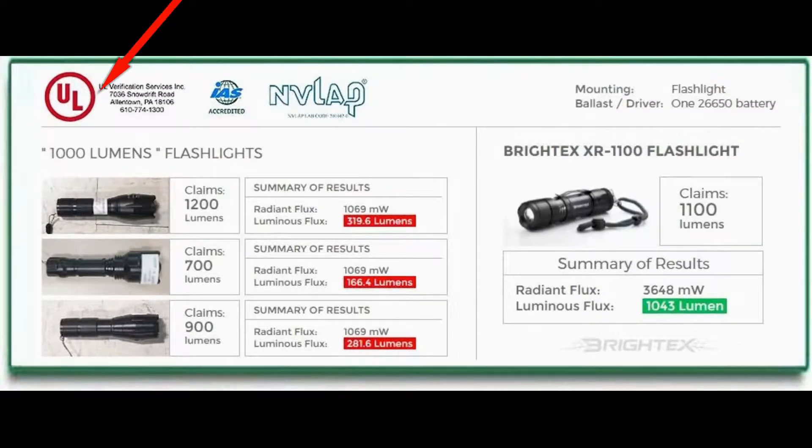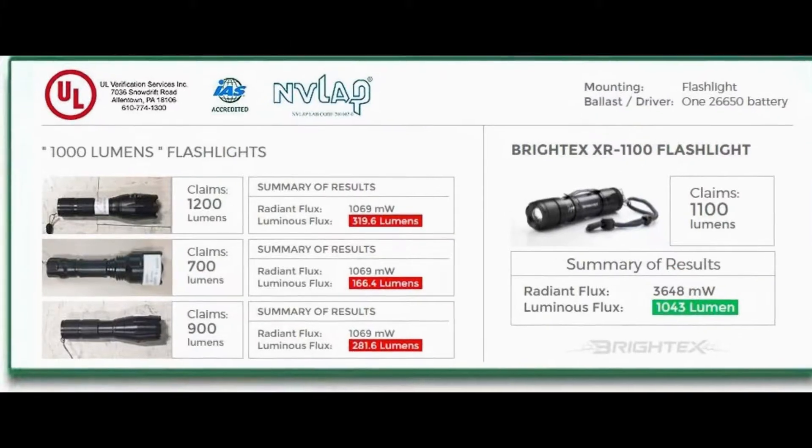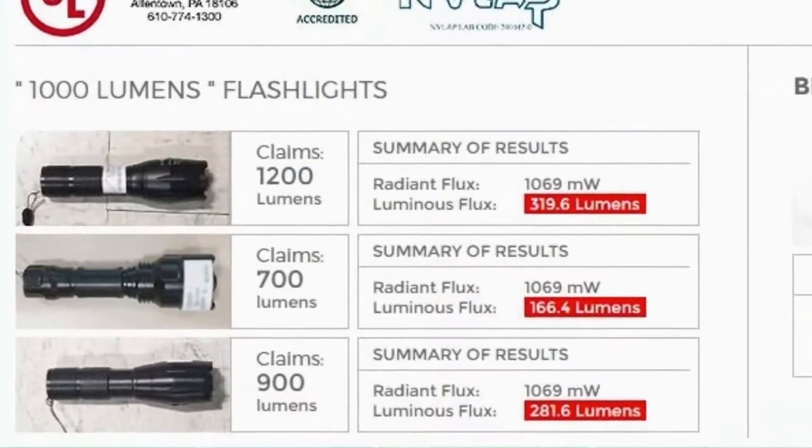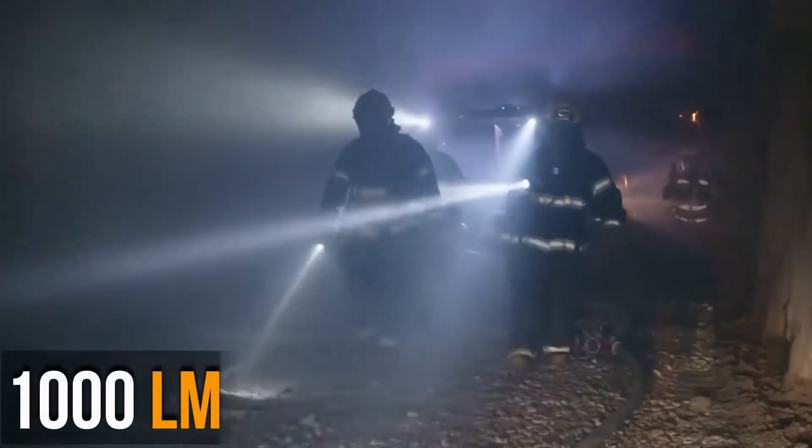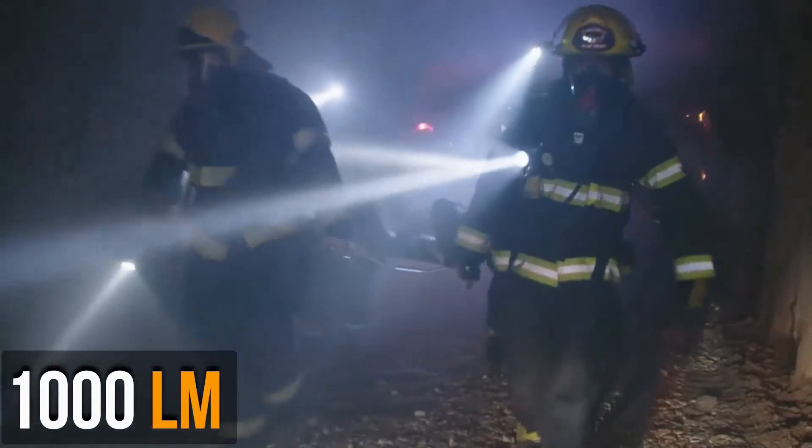We had Underwriters Laboratory, a leading US test lab, test 8 best-selling tactical flashlights with startling results. Most of them reached only 300 lumens, but one tested above 1,000 lumens.